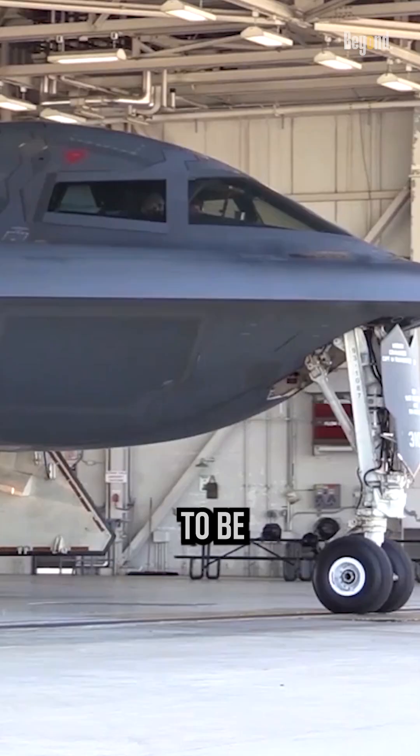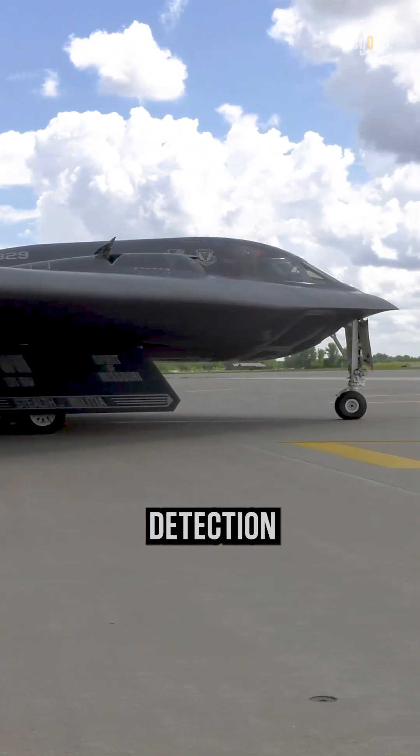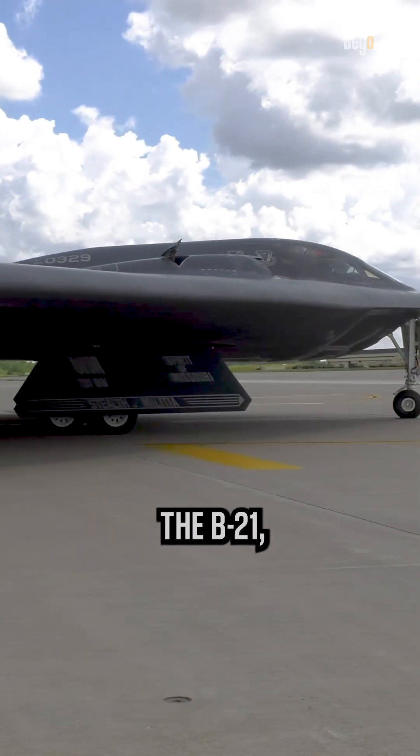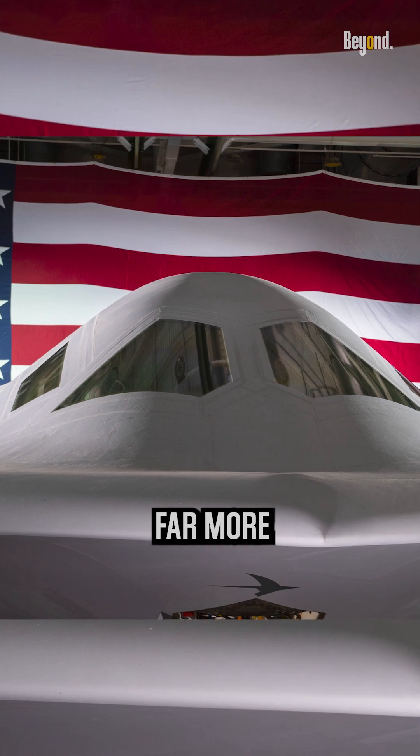Almost everything in the B-2 is made to be non-observable, and it has a lot of classified systems on board which makes detection even more difficult. The B-21, which will be deployed in a couple of years, is even far more extreme.